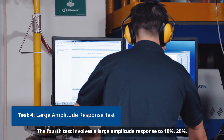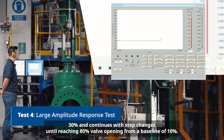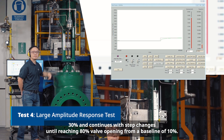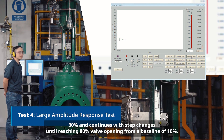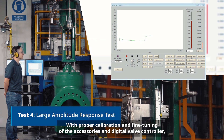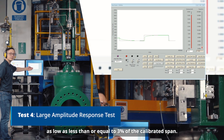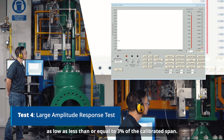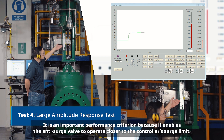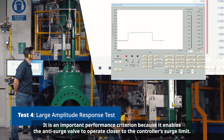The fourth test involves a large amplitude response to 10%, 20%, 30%, and continues with step changes until reaching 80% valve opening from a baseline of 10%. With proper calibration and fine tuning of the accessories and digital valve controller, our Fisher anti-surge valves can achieve an overshoot percentage as low as less than or equal to 3% of the calibrated span. This is an important performance criterion because it enables the anti-surge valve to operate closer to the controller's surge limit.